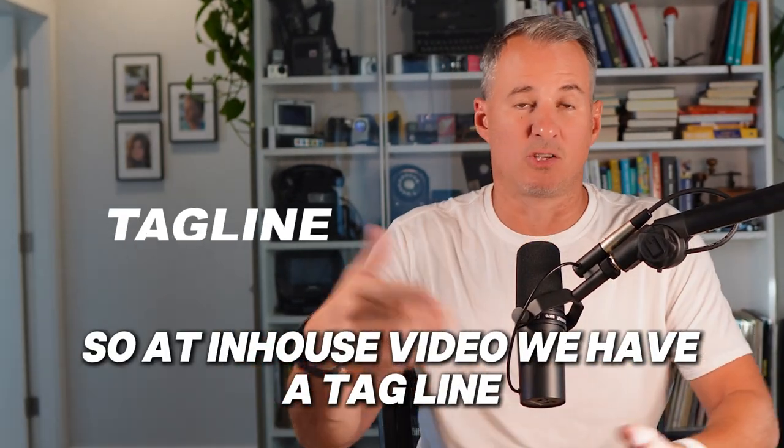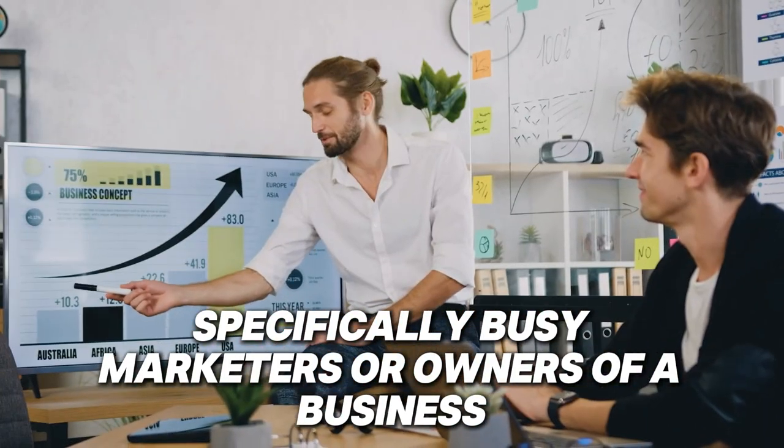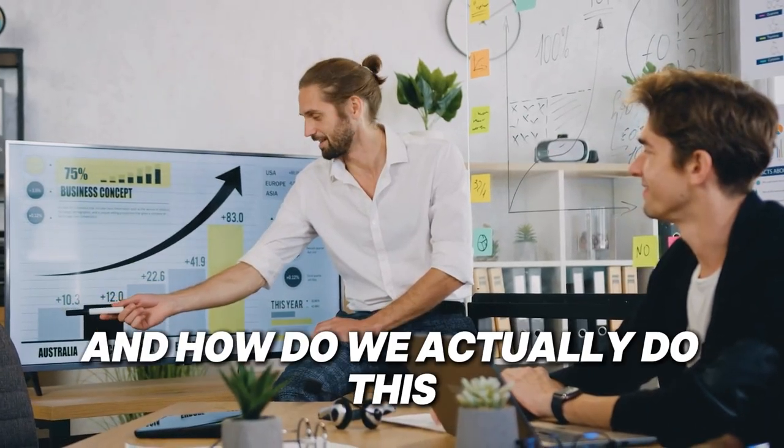At In-House Video, we have a tagline that says we make videos simple for B2B tech companies, and specifically busy marketers or owners of the business. And how do we actually do this?